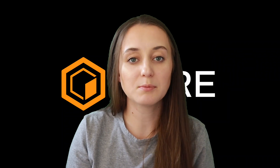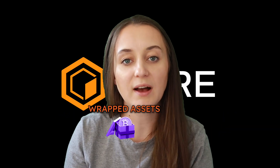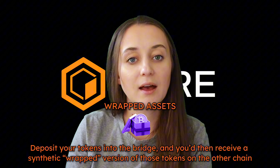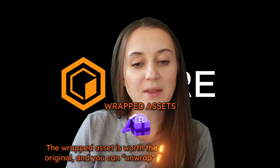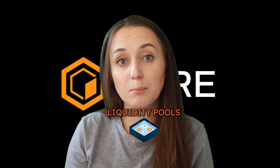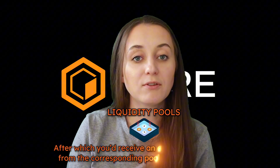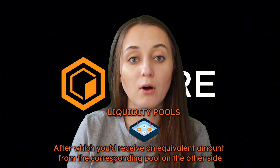There are many different bridging architectures, but two of the most basic and most important are wrapped assets and liquidity pools. With asset wrapping, you deposit your tokens into the bridge and then receive a synthetic wrapped version of those tokens on the other chain. The wrapped asset is worth the same amount as the original and you can unwrap it whenever you want. With the liquidity pool approach, you also deposit your assets into a pool on one side of the bridge, after which you'll receive an equivalent amount from the corresponding pool on the other side.